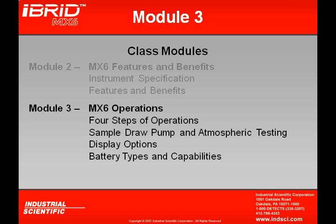In Module 3, we get into MX-6 Operations. We'll talk about the four steps of operations, along with sample draw pump and atmospheric testing techniques. We'll also look at some of the display options, different battery types, and their capabilities.